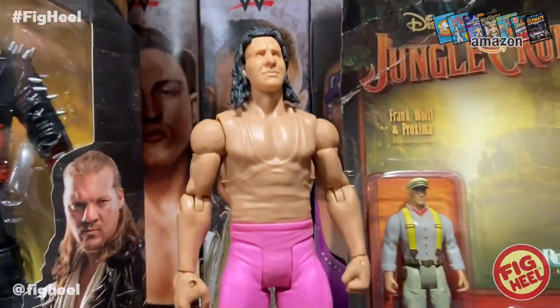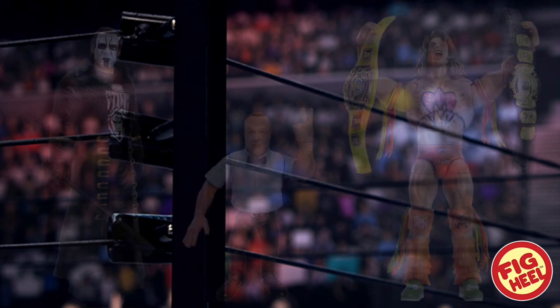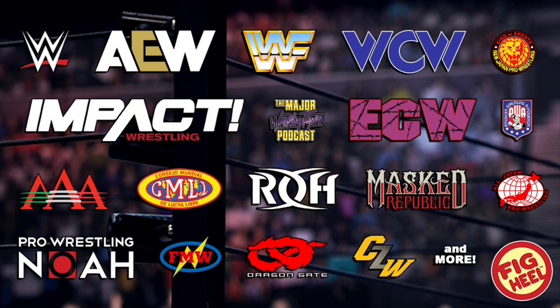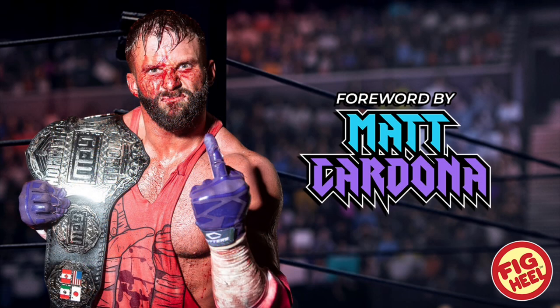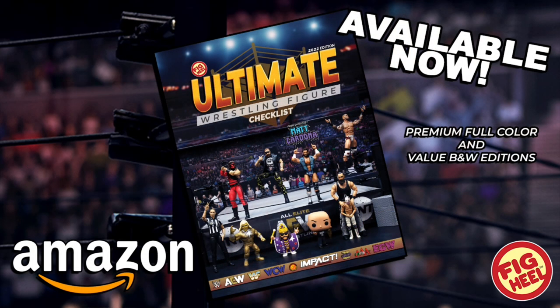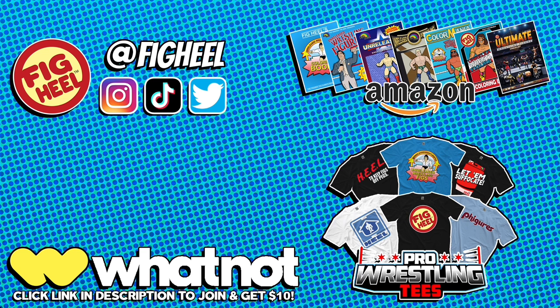Are you a wrestling figure collector of WWE Mattel, AEW Jazz Wares, and everything in between? Then you need Fig Heel's Ultimate Wrestling Figure Checklist — a 500-plus page guide to over 50 years of wrestling figure collecting, featuring over 2,000 photos. Keep track of what you have, want, and need, including mint-on-card and loose values. With a foreword by Matt Cardona and photography by Matthew Goldberg, it's available now on Amazon.com in premium full color and value black-and-white editions. Follow at Fig Heel, pick up the book on Amazon, merchandise at ProWrestlingTees.com/FigHeel, and join Whatnot via the link to save $10 on your first purchase.